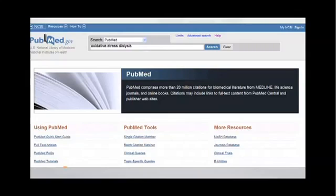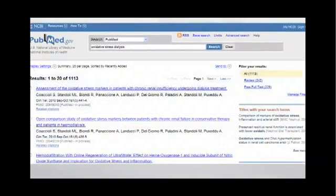If you type in oxidative stress and any medical condition that comes to your mind, you'll get a number of hits. In this case, oxidative stress and dialysis — which is a procedure that people undergo when they're in kidney failure — you find an amazing 1,113 publications on oxidative stress and dialysis. You can focus even more tightly by searching a topic with Nrf2. Protandim — and for newcomers in the audience, I'll explain what Nrf2 is and what Protandim does to it in just a moment.